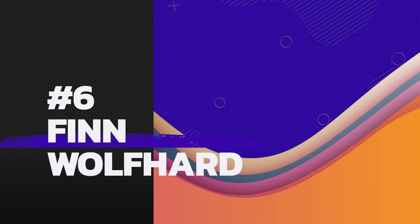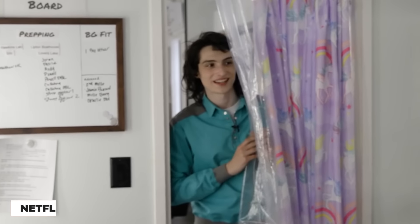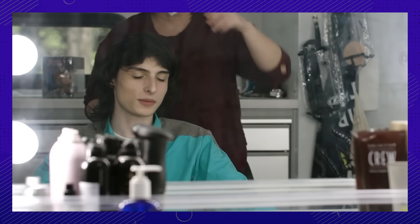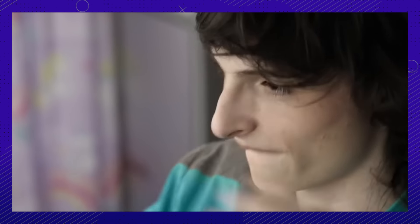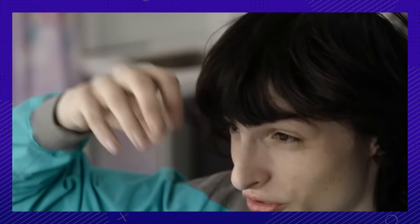Number 6: Finn basically gets to roll out of bed and right onto the set. Finn has it easy compared to all the actors who take ages getting prosthetics on — he's ready in about 20 minutes, possibly the fastest. But he's competing for best time with another member of the cast. Can you guess who?